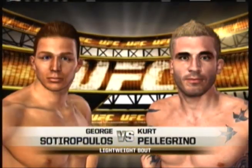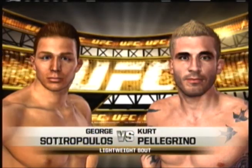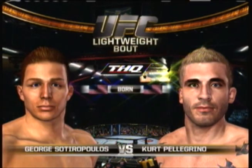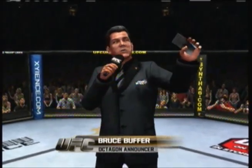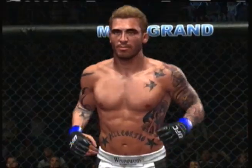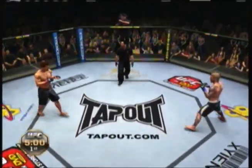Coming up next, it's a lightweight fight between the Bulldog and Kurt Batman Pellegrino. Our tale of the tape for this lightweight matchup. And now with our official introductions, Bruce Buffer. Ladies and gentlemen, this fight is three rounds in the UFC Lightweight Division. Kurt Pellegrino, the Bulldog. And here we go.